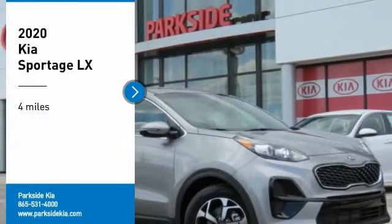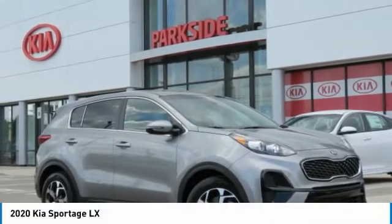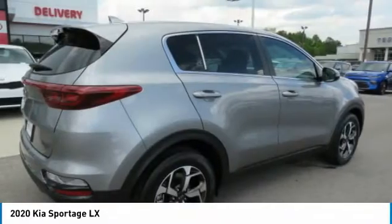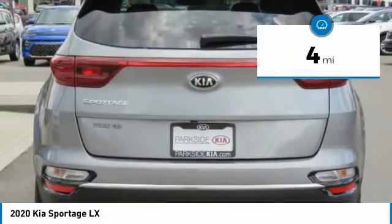Take a ride in the 2020 Sportage. With its sleek and stylish exterior and its roomy feature-laden interior, the Sportage both looks good and performs well on the road. This vehicle has less than 100 miles.